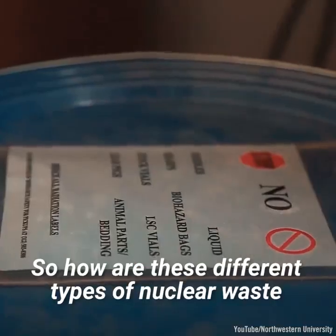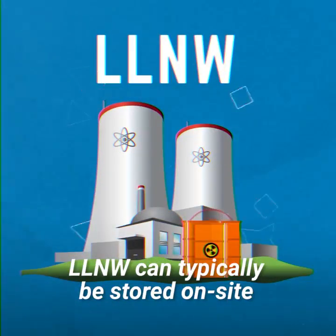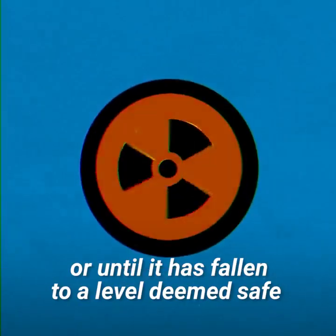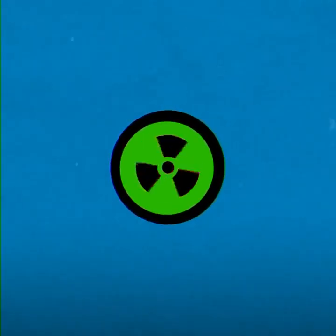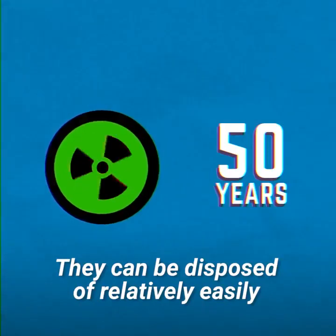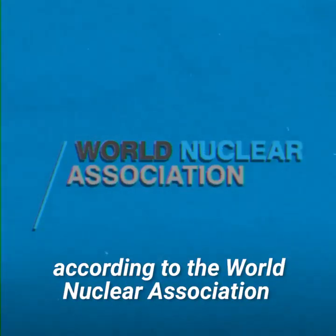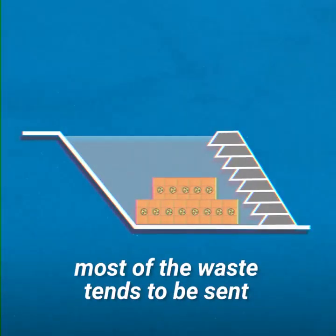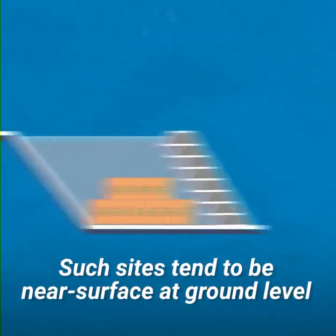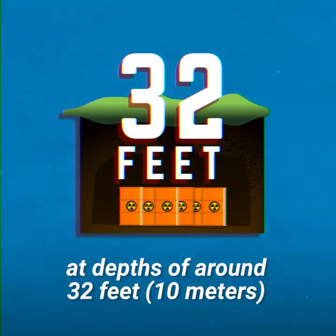LLNW can typically be stored on-site until any radiation contamination present completely decays, or until it has fallen to a level deemed safe for regular disposal. Typically, this can take as little as 50 years or so after storage. They can be disposed of relatively easily once radiation levels have fallen sufficiently, and according to the World Nuclear Association, almost anywhere. Most of the waste tends to be sent to land-based disposal sites, following packaging for long-term management. Such sites tend to be near surface, at ground level, or can be in caverns below ground at depths of around 32 feet.